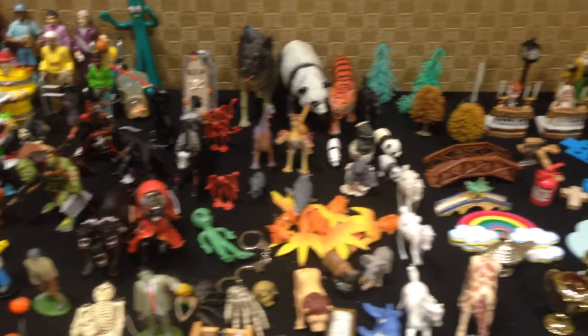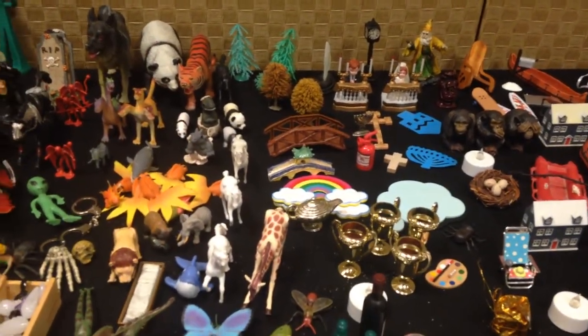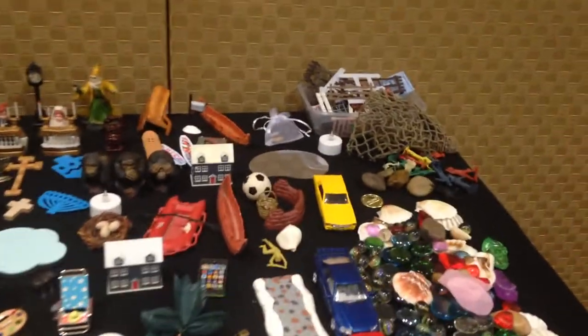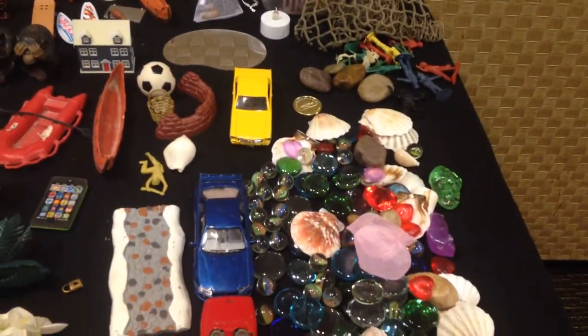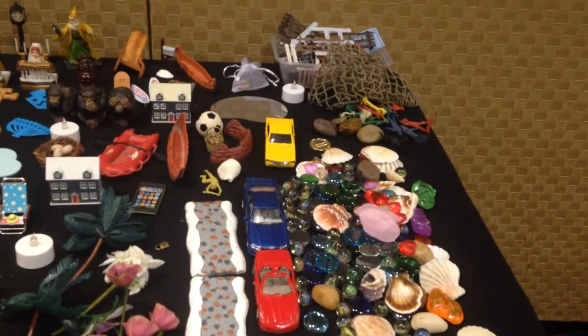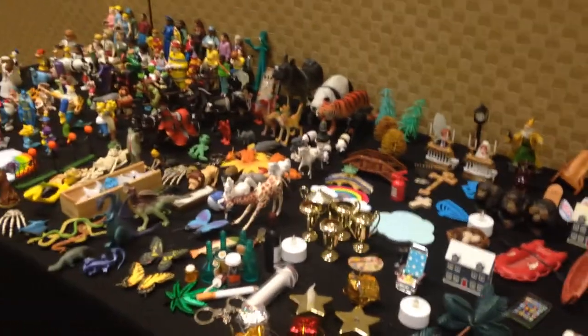We also have some great things from playtherapytoys.com, who has also donated for the sand tray training. You can see here we have a lot of fences, traps, lots of stones and seashells, which can be used for the personal sand tray, or if we end up doing some mandalas. Yesterday in Mount Vernon we did some mandala sand trays, which were really cool.